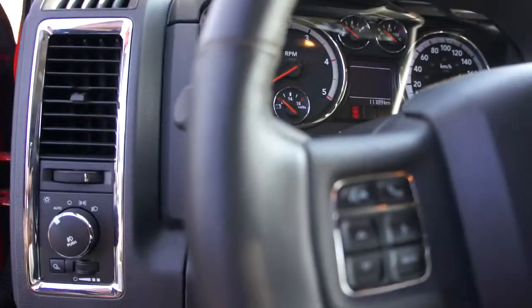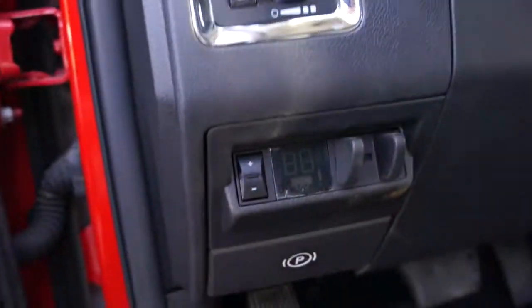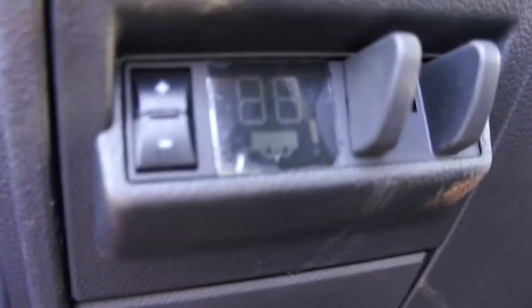The steering wheel has controls for hands-free and volume. It also has a built-in electric trailer brake module — you can see it still has the plastic on it, never been taken off, so it's like brand new. It still looks and smells like new. Up here you can see it's got the power rear sliding window.